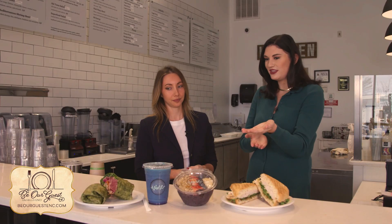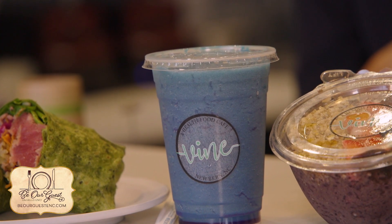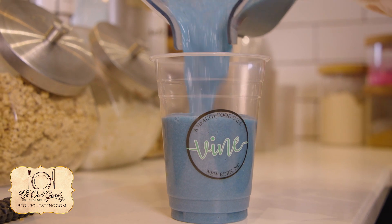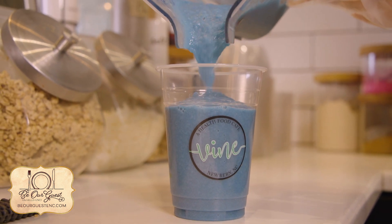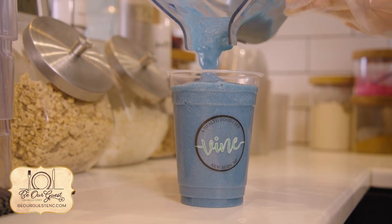We also have a smoothie for people who like to have something more accessible to grab and go and sip on throughout the day. This is the beachy one — it has pineapple, mango, coconut water, and blue spirulina, which is a supplement we carry here. It basically takes you back to summer; it's really refreshing and really delicious.